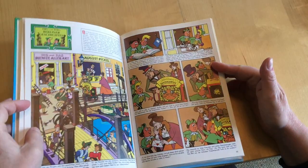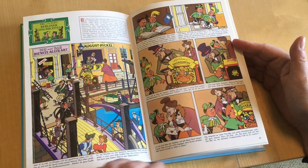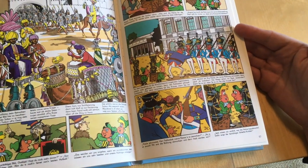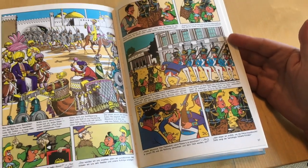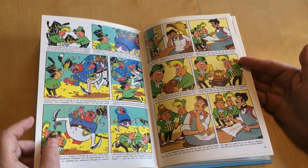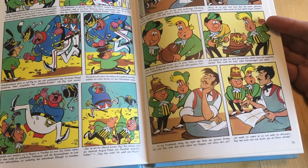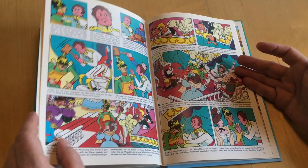Die DDR-Comic-Zeitschrift Mosaik wartete 1963 mit einer eigenen Version zur Erfindung der Pickelhaube auf. Ein berüchtigter Feldwebel der Berliner Wache zertrümmerte seinen Soldaten immer wieder die Kopfbedeckung, wenn er an ihrer Disziplin etwas auszusetzen hatte. Schließlich kamen die Comic-Helden auf die Idee, einen Stachel in der Haube zu verbauen. Der Feldwebel machte beim Zuschlagen eine schmerzhafte Erfahrung und der König war begeistert – nun konnte das Staatseigentum nicht mehr so einfach beschädigt werden.